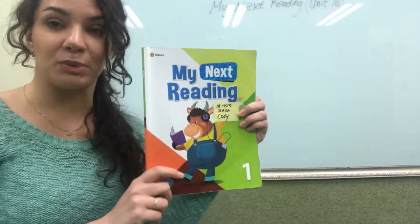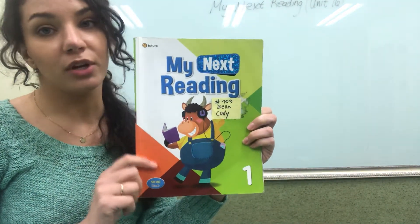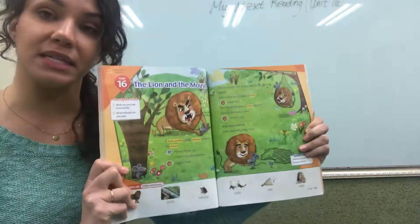Hello 705! My name is Brittany Teacher and today is Thursday, March 12th. We're going to do our My Next Reading lesson. Today we're going to review Unit 16.